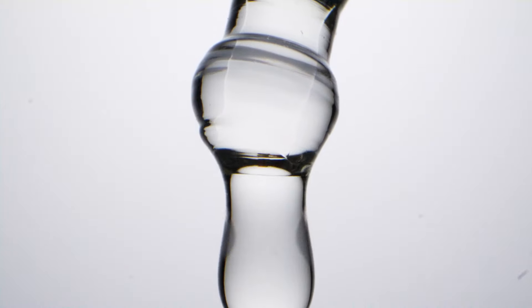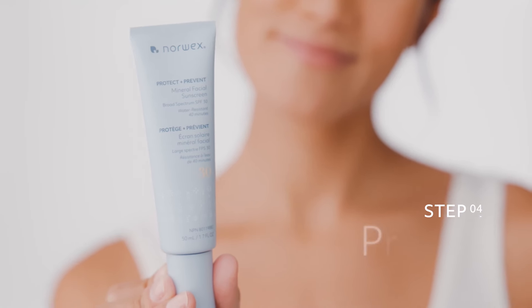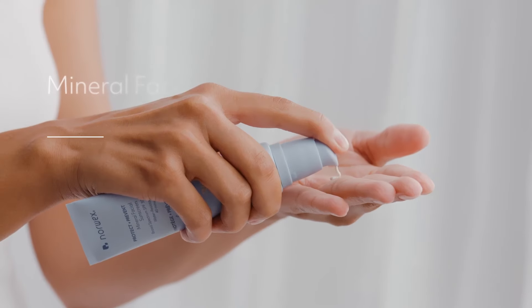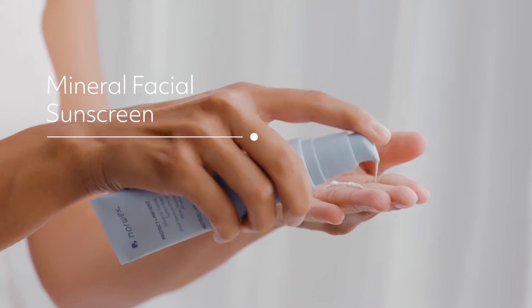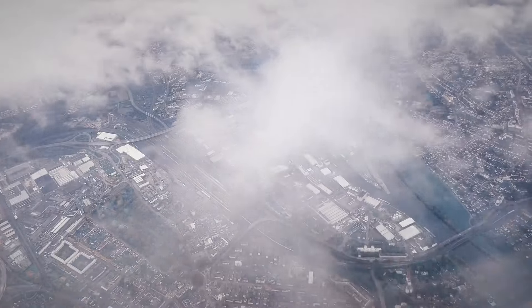Rich in powerful Nordic antioxidants, these multitaskers help fight free radical damage and environmental pollution. Step 4: Protect. Fast-absorbing protect and prevent mineral facial sunscreen is a year-round, everyday essential. This broad-spectrum SPF 30 guards against damaging UV rays, blue light, and pollutants.